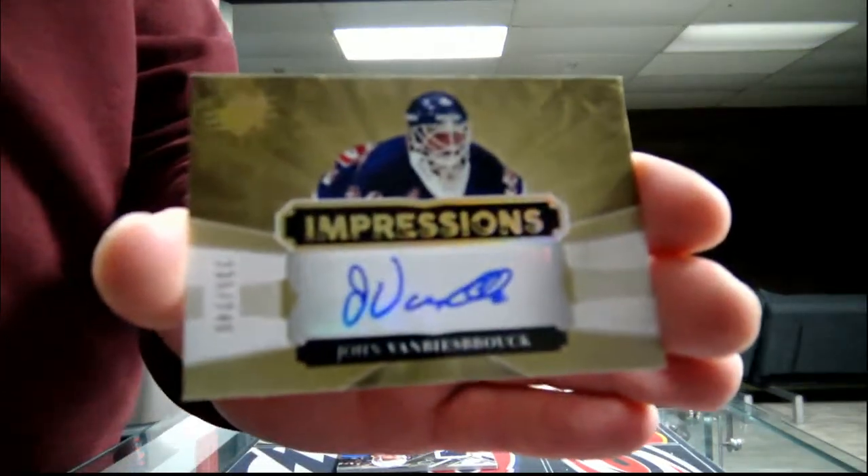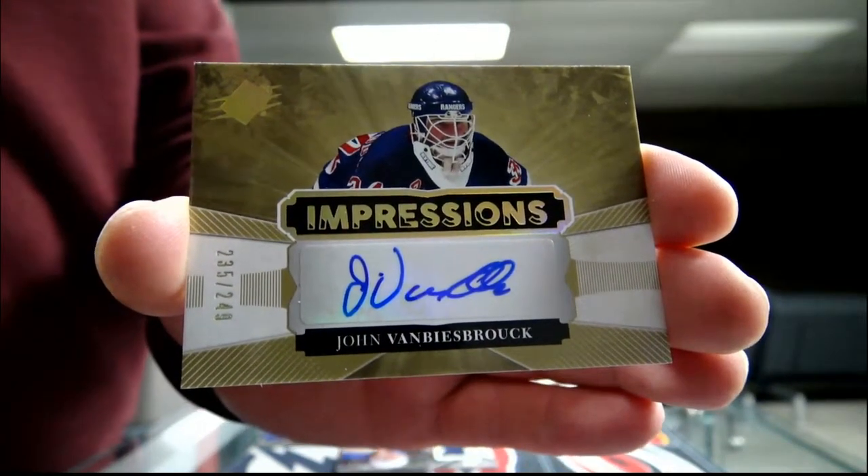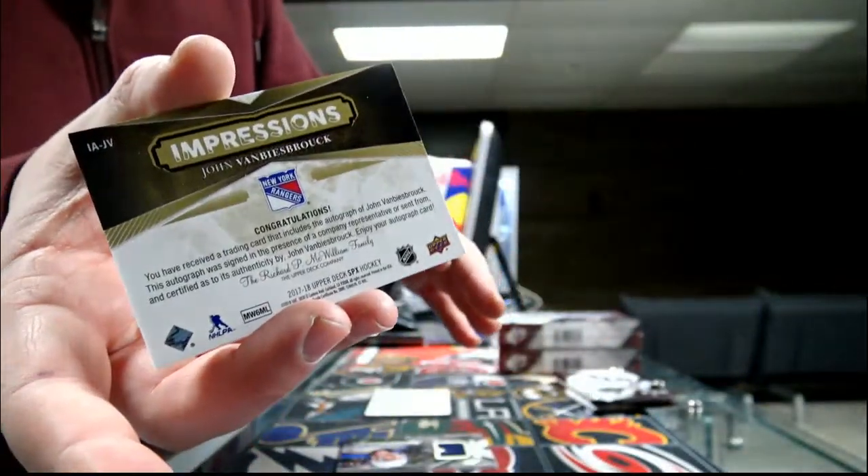235 out of 249 — New York Rangers — John Van Leesbrocek. Rangers going in the back.